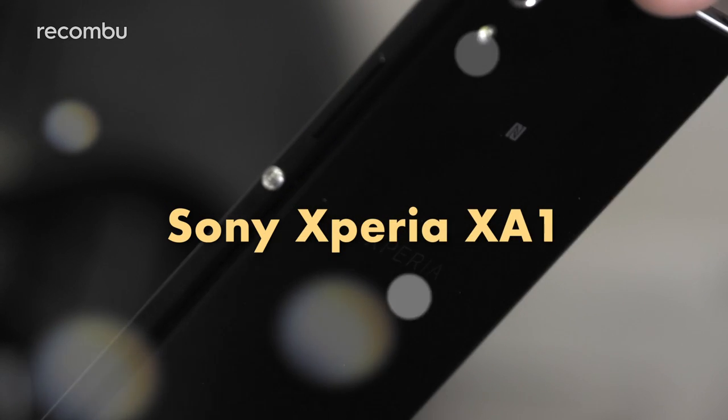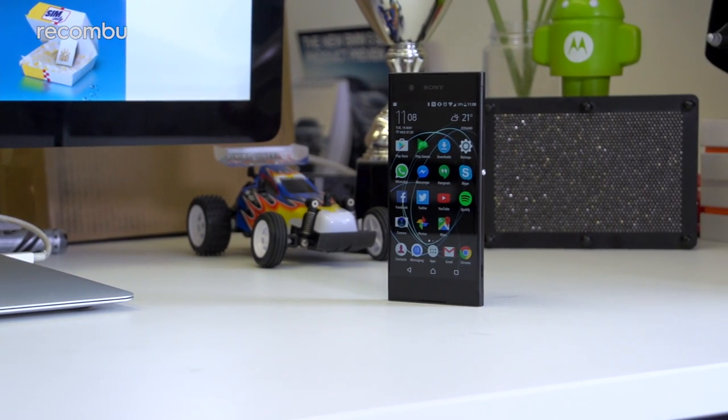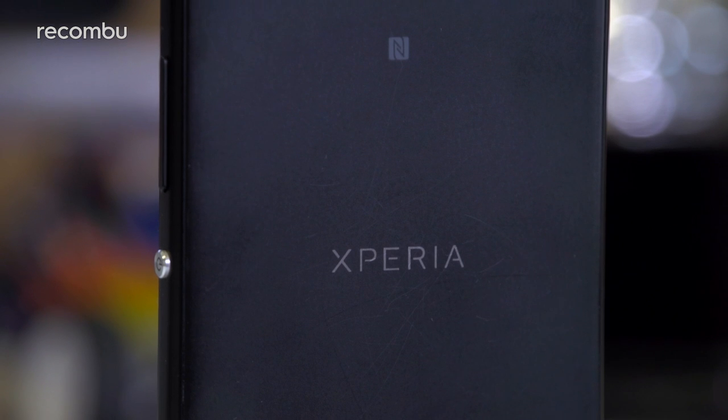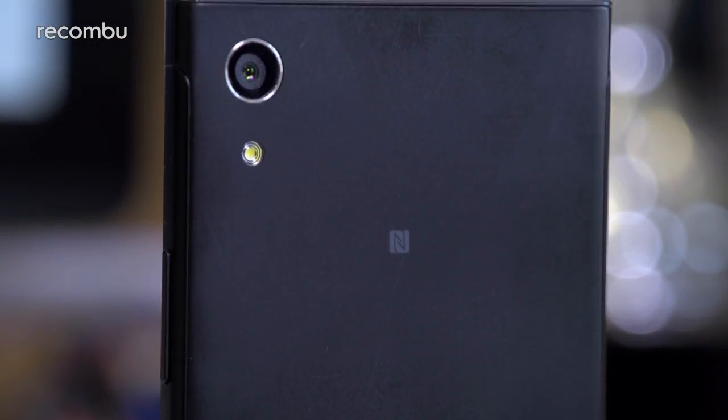Sony's first affordable phone of 2017 is the Xperia XA1, boasting gorgeous design and some decent specs for a low-cost price. One of the best features is definitely that 23MP rear camera, which offers fantastic results given the budget price point.